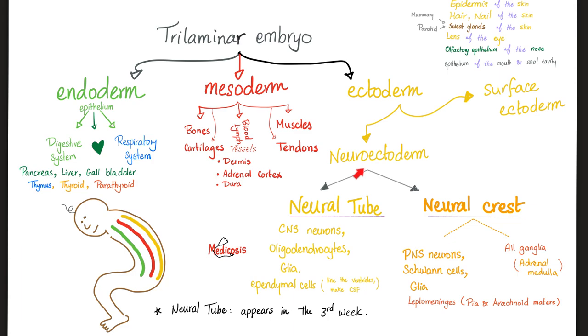The ectoderm will give you two things: neuroectoderm for the nervous system, and surface ectoderm for the epidermis of the skin, hair, nail, etc. Neuroectoderm will subdivide into neural tube and neural crest. Neural tube is for the central nervous system; neural crest is for the peripheral nervous system. Oligodendrocytes make the myelin of the CNS, and Schwann cells make the myelin of the PNS.